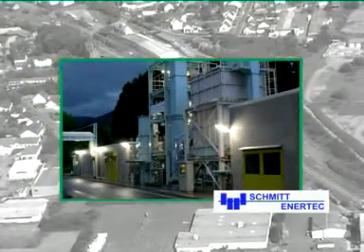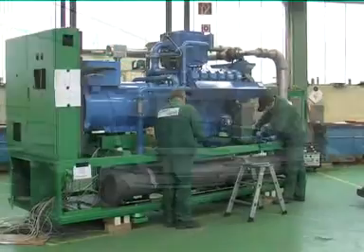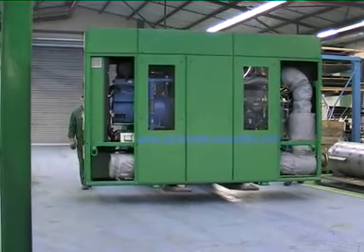Schmitt Enertec. For over 30 years, we've been dedicated to the generation of economic and ecological electricity using combined heating and power units driven by natural gas, biogas and special gases.